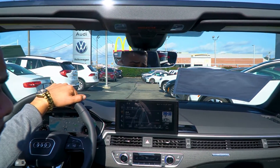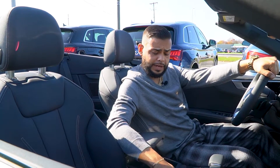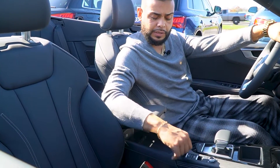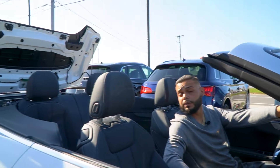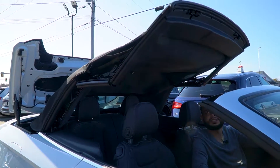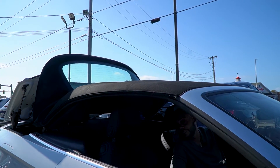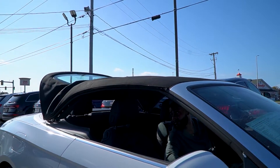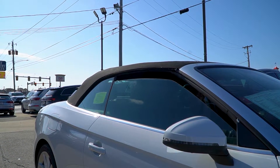Since there's no sunroof on this vehicle, I want to show you a quick tutorial on the automatic convertible top. You'll notice this little convertible top button — just hold the button up and you'll see the convertible top extend out. Hold it until you actually hear the top click into place, then you'll see the glass rear window extend down.